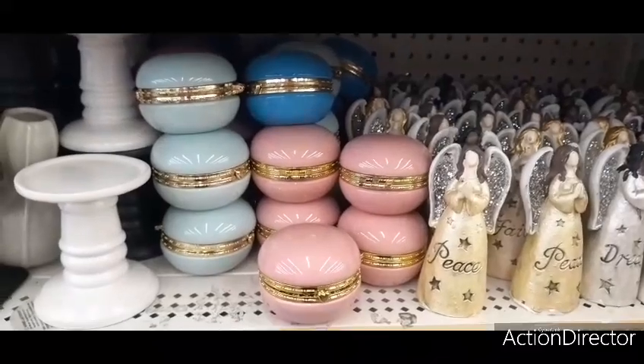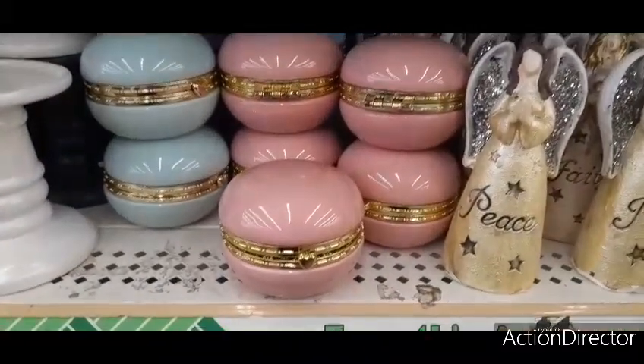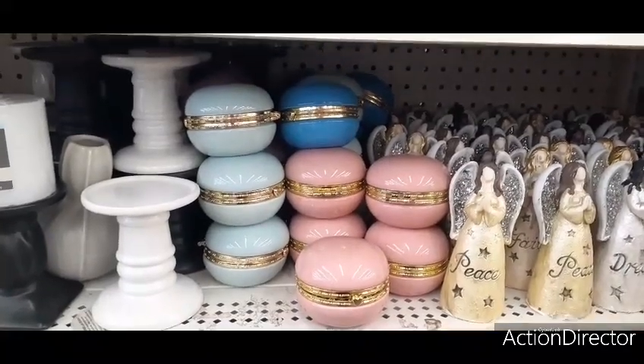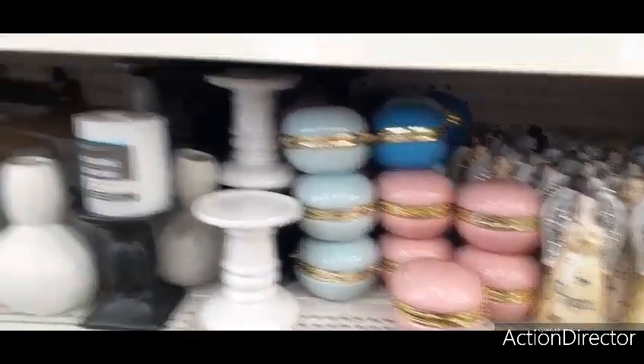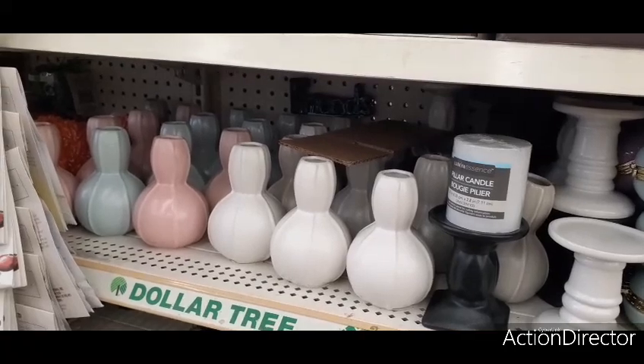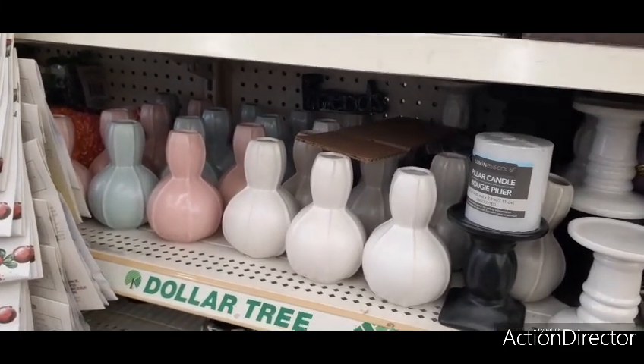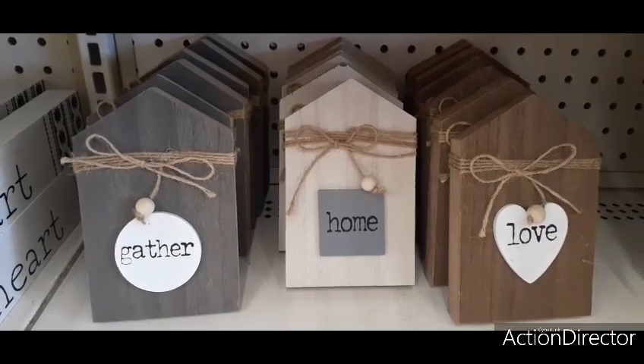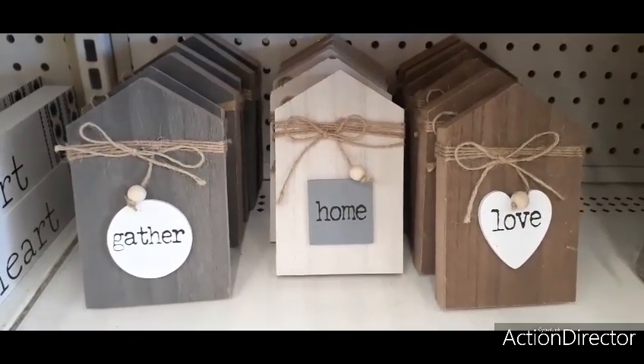They're fully stocked again on the macaroon little trinket cases with a little heart. I already have them so I will not be hauling them, but I wanted to show you that yes, they are back. I absolutely think those vases are really nice, and how neat are these? You have 'gather,' 'home,' and 'love' with the twine and the bead.